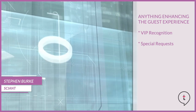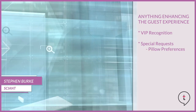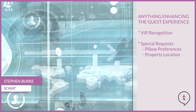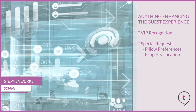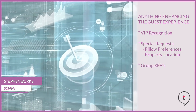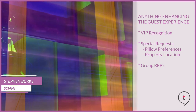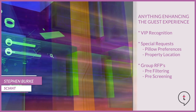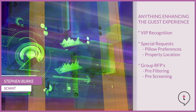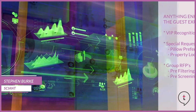Anything that enhances the guest experience — you can think about VIP recognition or acting on special requests that always come in the reservation record and nobody has time to read through, like figuring out what kind of pillows the guest wants or their preferred location on the property. Comments in the reservation field, and also dealing with things like group RFPs — hoteliers tell me they get so many group RFPs that aren't even applicable for their market, so pre-filtering and pre-screening that volume is a really good topic that can be handled by automation.